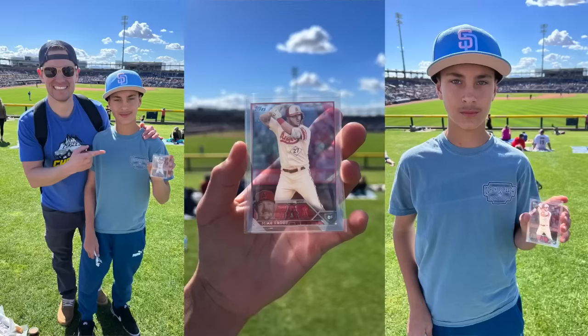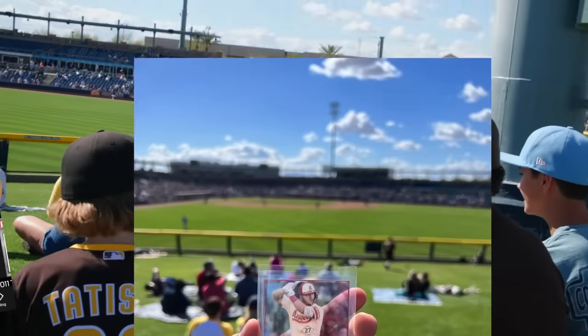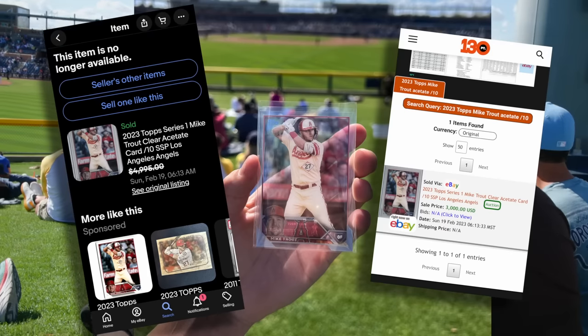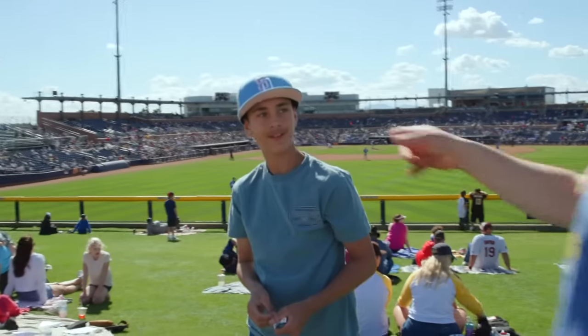Are you kidding me? We opened a random box of 2023 Topps and we pull a $2,000-plus card — Mike Trout clear acetate. Unbelievable. Such a cool experience. It was fun to be able to open 2023 Topps with these kids. I guarantee they're going to be opening a lot more cards in the future. After looking online, that Mike Trout card had the last two sales at $2,500 and $3,000. The last one sold for $2,500 — that's how good that card is. Take care of it.